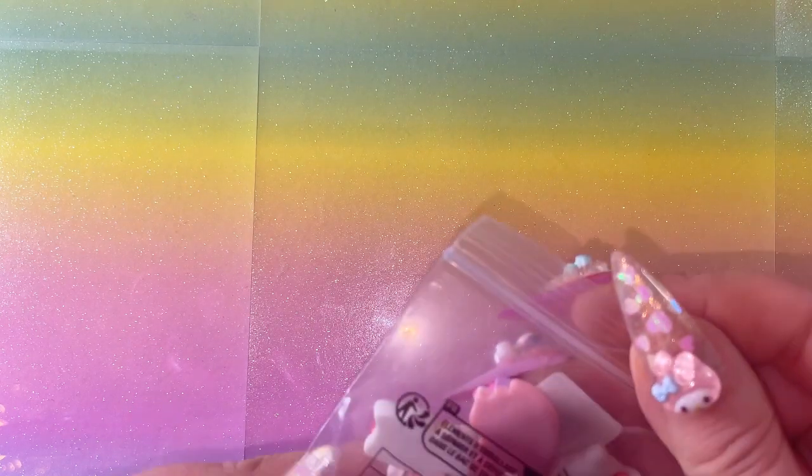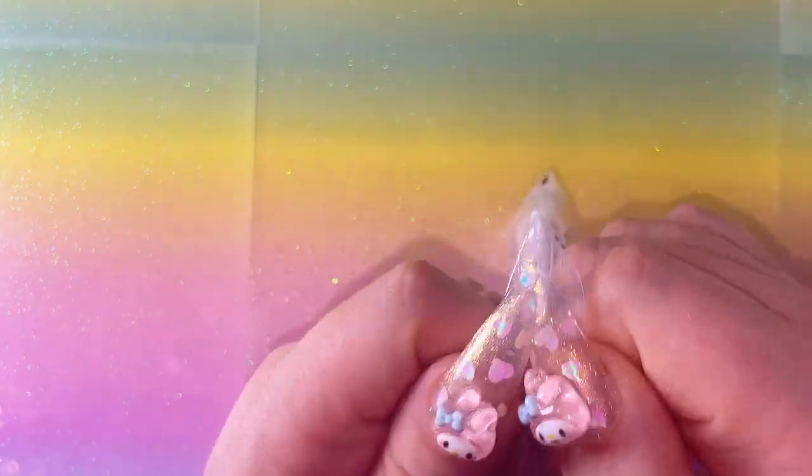Next I've got more chunky charms - there are so many in this haul!